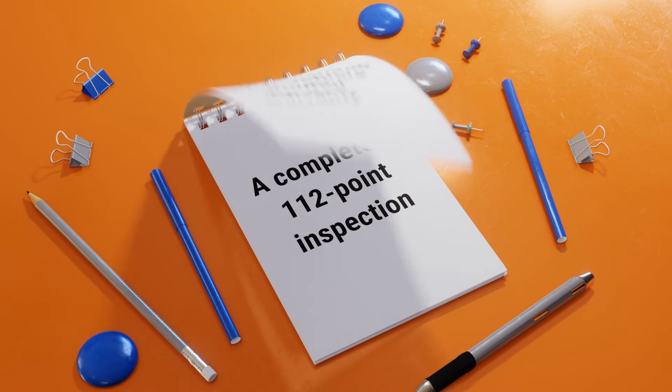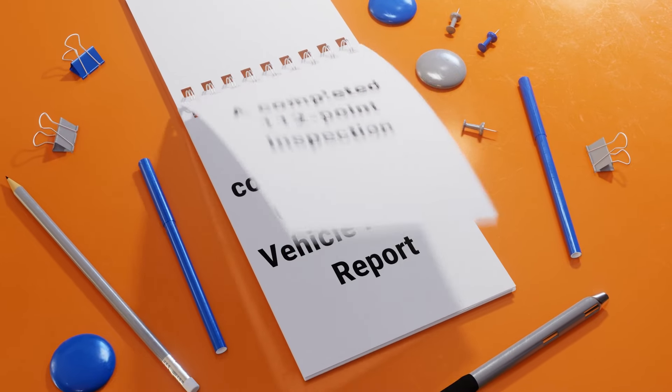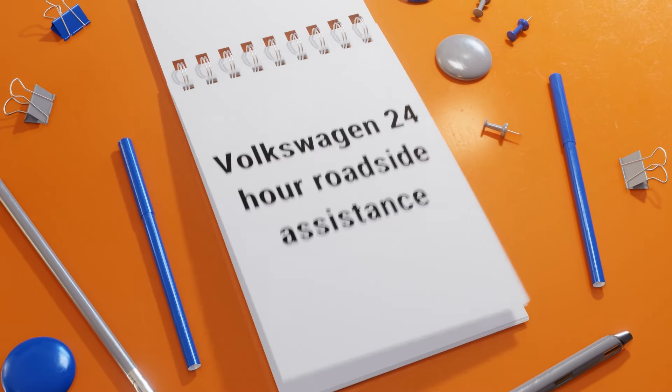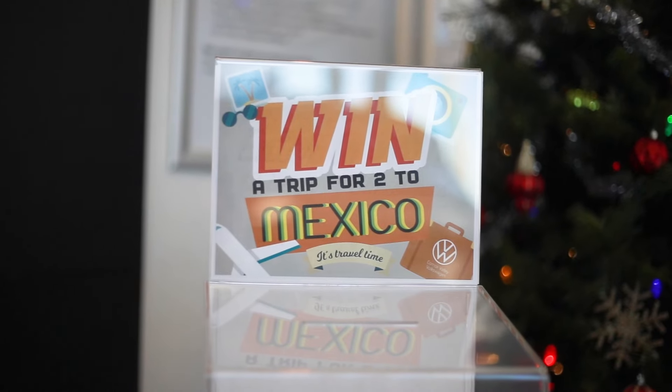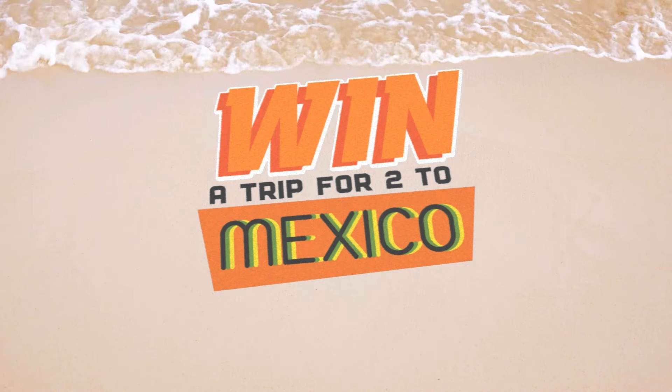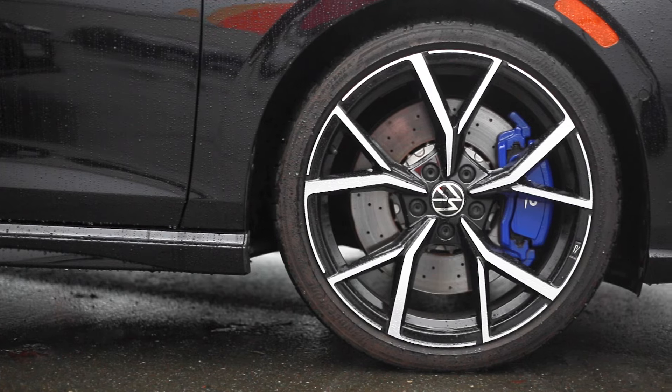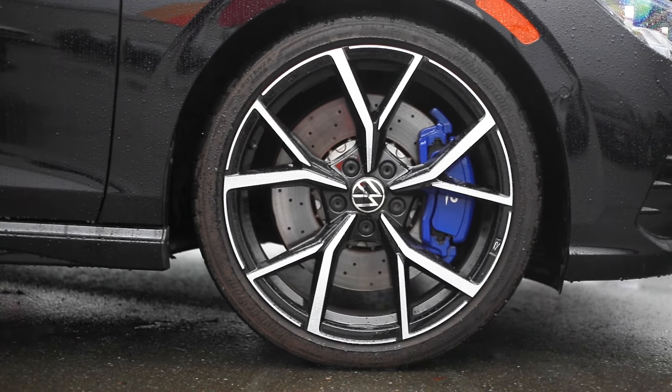...well, take a look at our incredible certified pre-owned program. If you purchase a certified pre-owned Volkswagen this month, we are entering you into a draw to give away our last Mexico trip. All these cars come with the balance of factory warranty, and on select models, we've got an additional two-year, 40,000-kilometer full coverage warranty included.